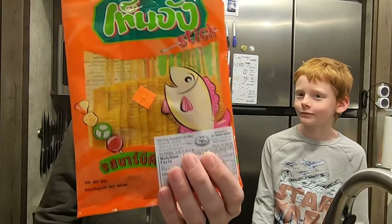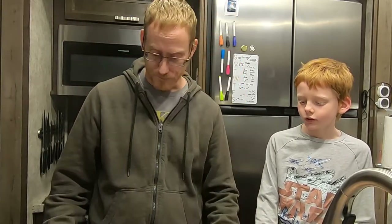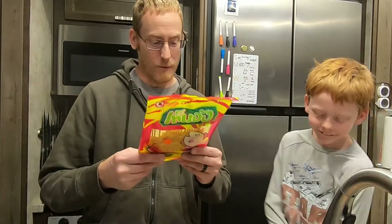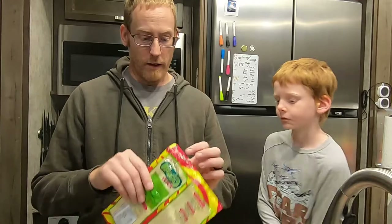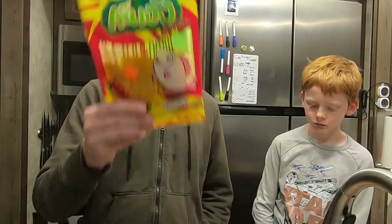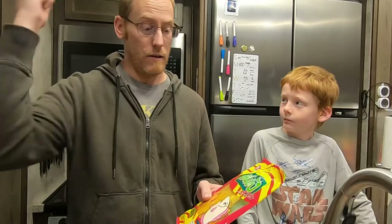One of these — we'll call it the orange one — says it's made with lizard fish. We'll put a picture of that on screen for you. The other one is labeled 'fish faces' and doesn't specify what kind of fish other than fish meat. One of these is spicier than the other. These are actually really healthy — one whole package is 140 calories.